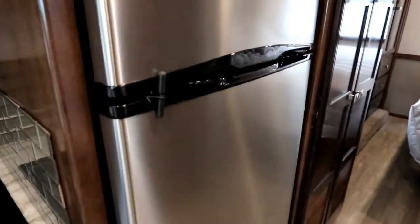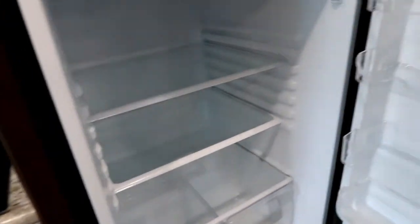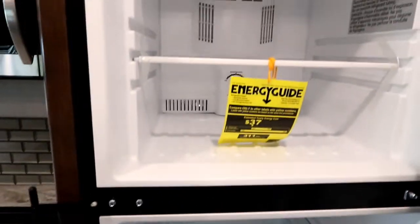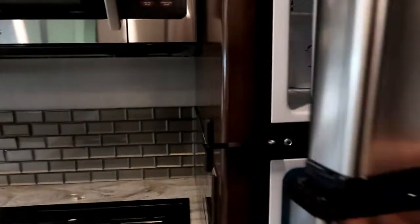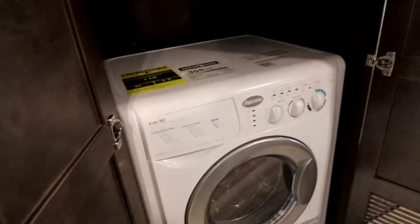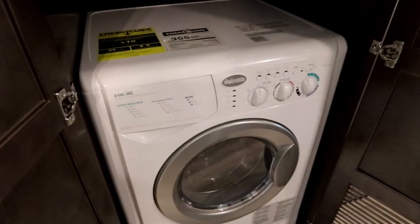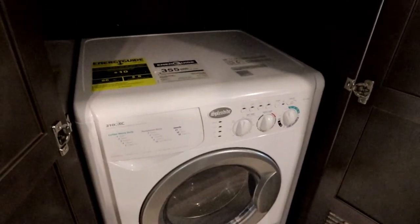As we make our way back, we have a nice large residential fridge — all electric — because we run four six-volt batteries and a large inverter. A popular feature of the 35R is that every coach we've sold has been equipped with the washer dryer. Most people are asking for that, but this could also be a large closet, and we do have hanging space above so you can still utilize that space.